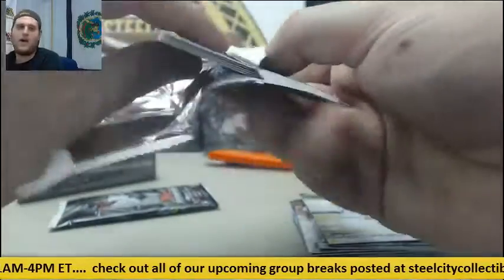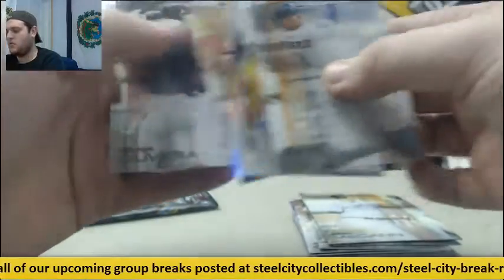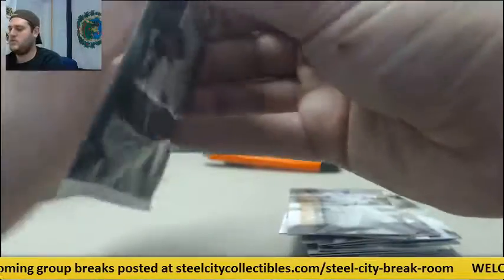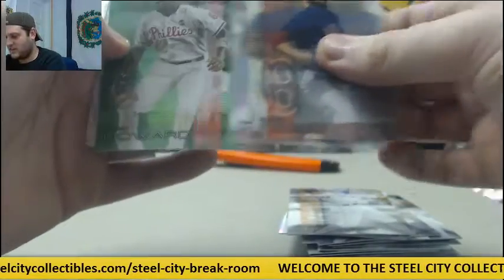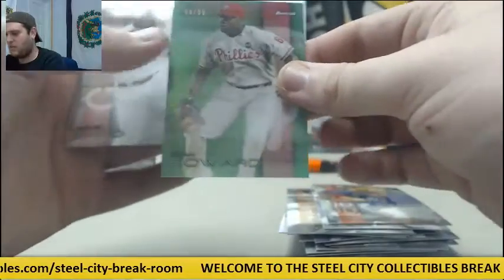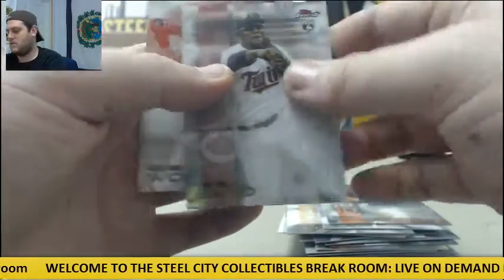McCann. Springer, Will Myers, Henry Owens rookie, Wright and Olivera. Price, Yelich, out of 99, Ryan Howard. Sano and Wong.